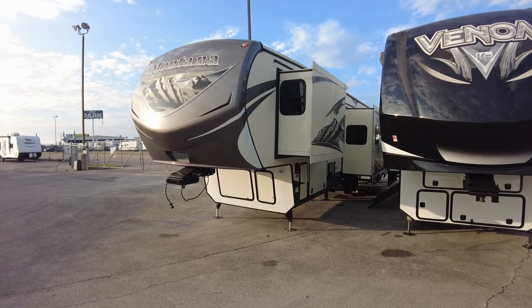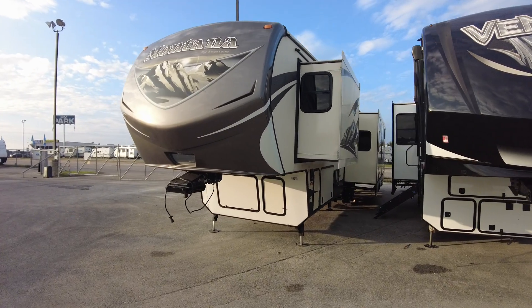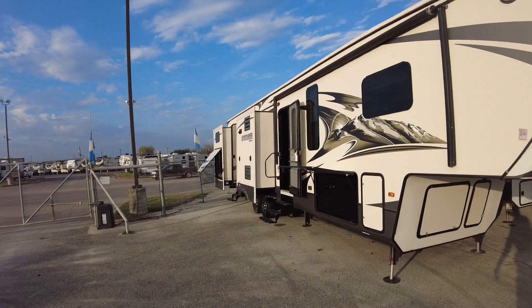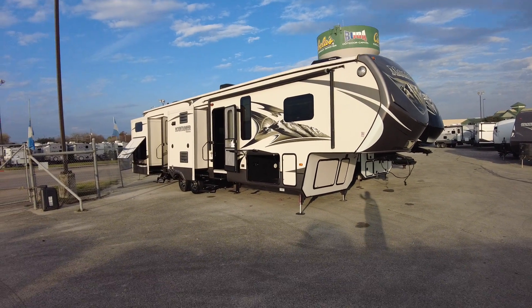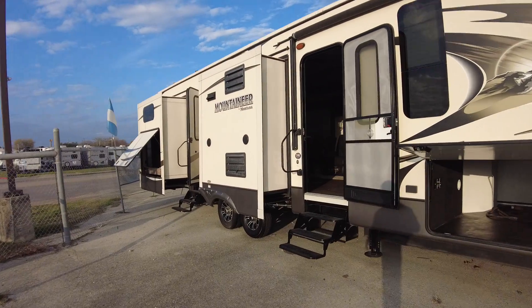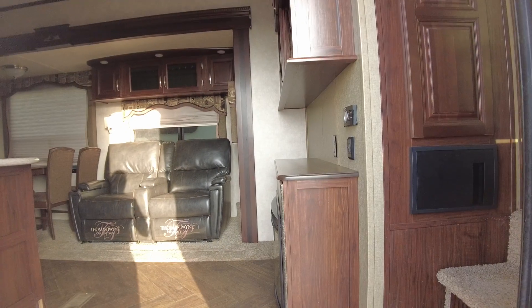It's only 42 grand — actually 41,780 — so the price is right, the brand is good. I sold hundreds of these up at the Georgetown store. One big awning there, it's going to have a peninsula kitchen inside, hookups for a washer/dryer in your bedroom, and a king bed bedroom slide. Let's take a look.